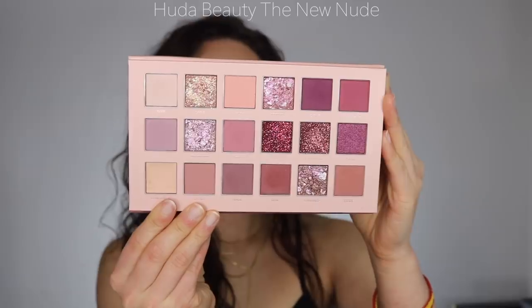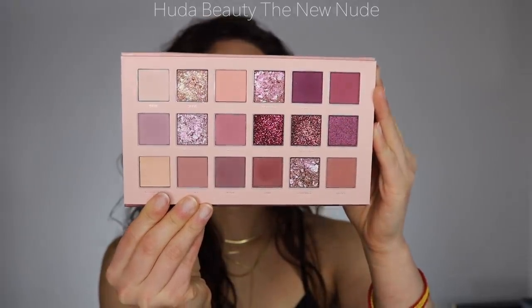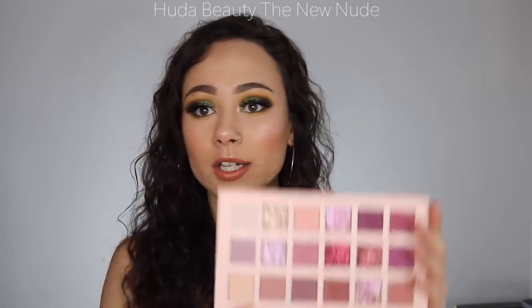This is the New Nude by Huda Beauty — the most gorgeous palette ever. I'm really into the fact that it has pressed glitters and just the amount of different textures in this palette is what makes me love it. The tones are beautiful pinky mauves, and I love pink eyeshadow looks. If you don't like pinks you probably won't like this, but it's beautiful formula, beautiful textures, and definitely one of my top 18 palettes.